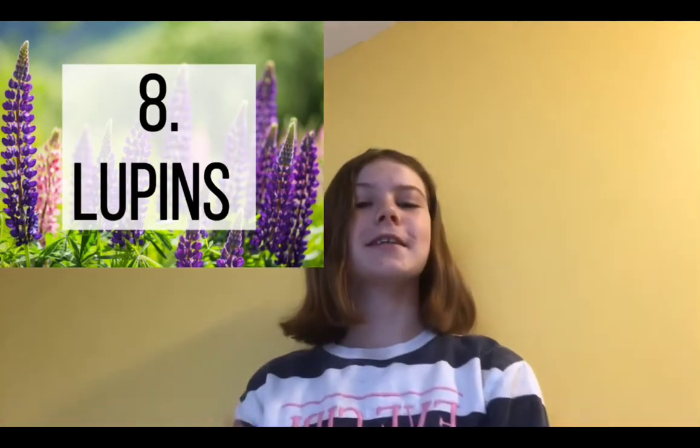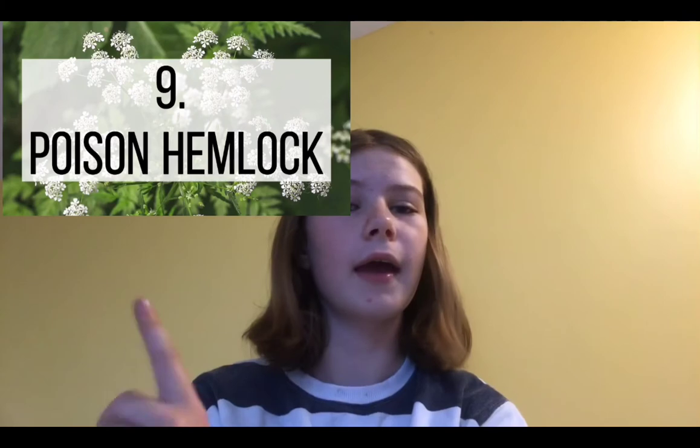Number eight is lupins. Megan's horse Arrow actually ate a couple of lupins last year — he was absolutely fine because he only had a few mouthfuls. But if your horse eats a lot of lupins, it can cause respiratory problems. If your horse only has a few it won't be lethal, but if he's eaten a lot then do call your vet. The seeds of the lupins are actually the most toxic part, so if your horse has eaten a lot of these, make sure to call your vet.